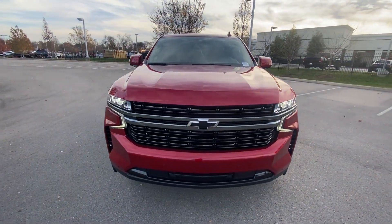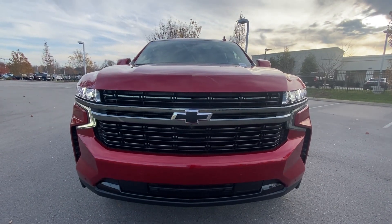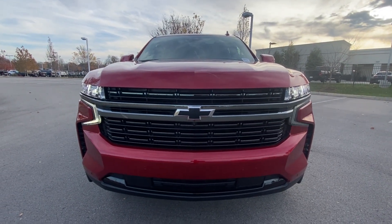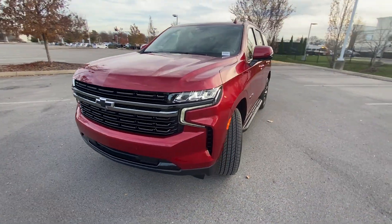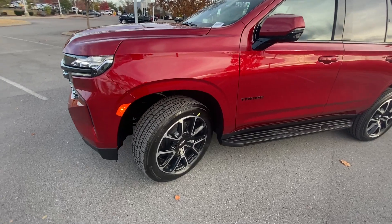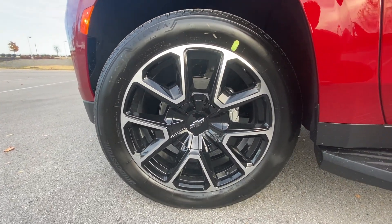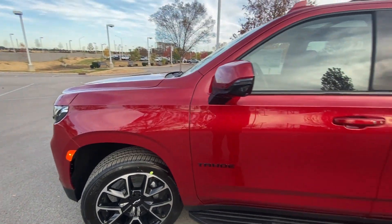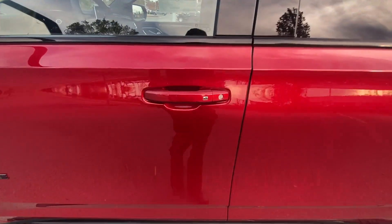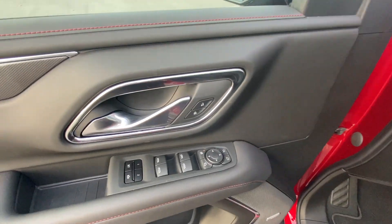At the front end we have our blacked-out grille along with black badging, LED headlamps, and LED daytime running lights. Down here we have 22-inch aluminum wheels and passive keyless entry on all four doors.